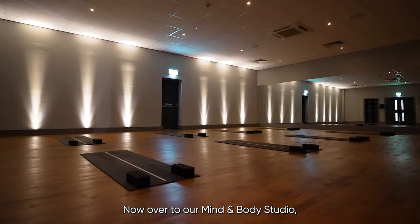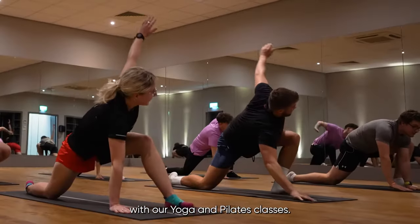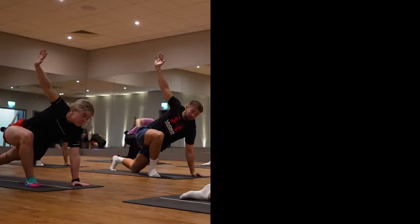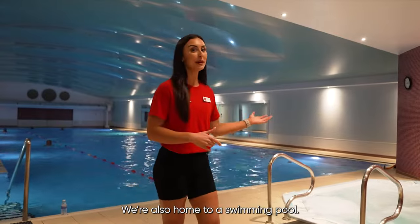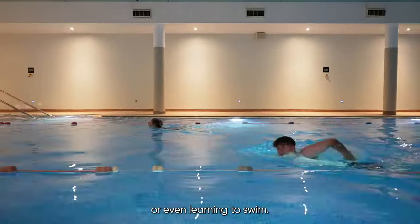Now over to our mind and body studio, where we can help you increase your energy and calm the mind with our yoga and Pilates classes. We're also home to a swimming pool, perfect for doing laps, training for a triathlon or even learning to swim.